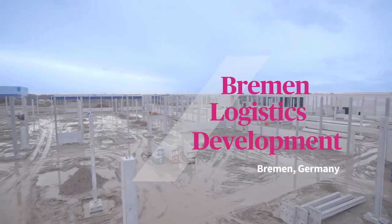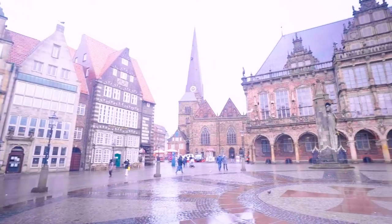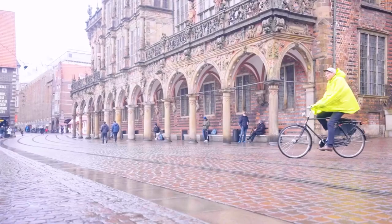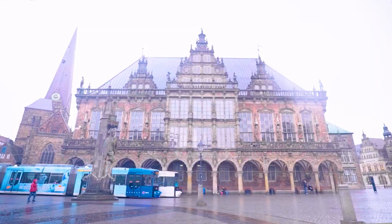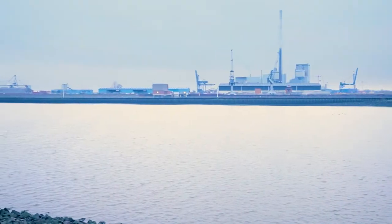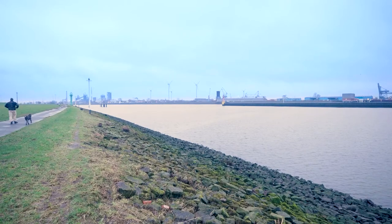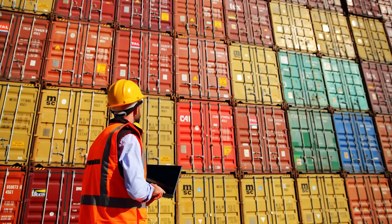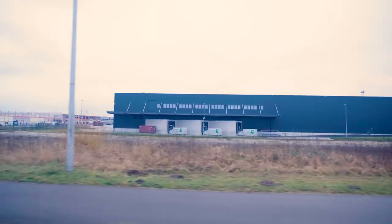We're in the GVZ, which is the Güterverkehrszentrum, the multimodal freight village. Bremen happens to be the biggest of those in Germany, one of the biggest in the world. We are very close to the center of Bremen, 15 minutes from the city center. It benefits from the port of Bremen with a good connection to the deep sea ports in the North Sea, and you also have the possibility to bring in containers by train or via the road network to many other countries in the world.